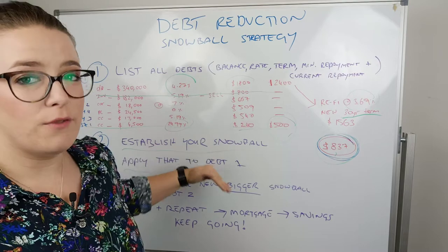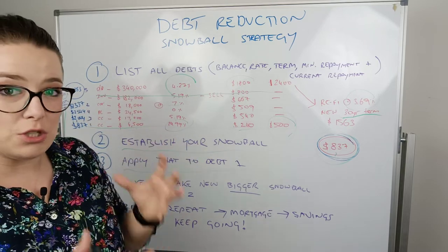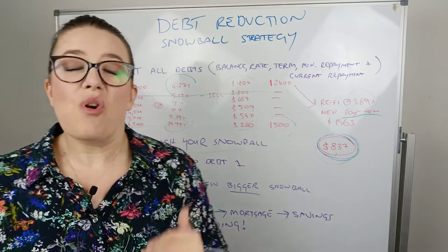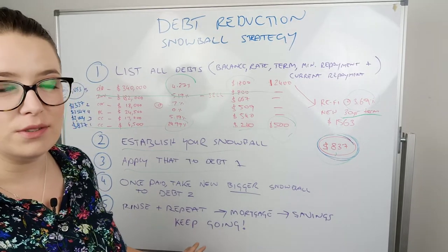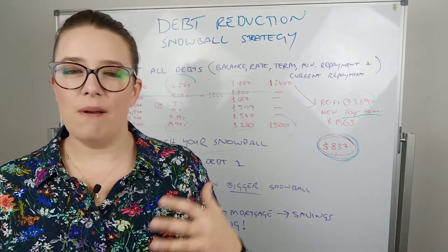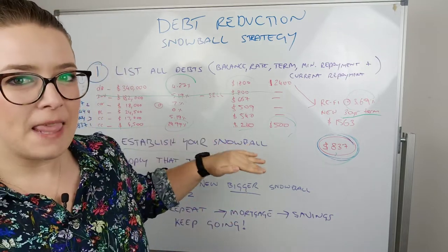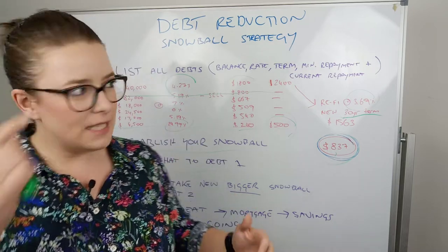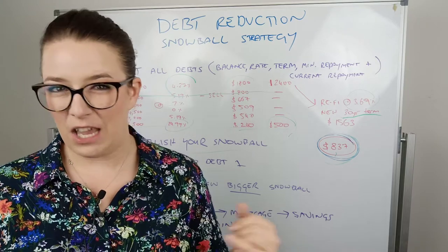After paying off all their personal debts, these clients now had a new snowball of just over $3,000 — $3,053 — and their minimum payment on their home loan was still $1,563. So in total, they've now got over $4,500 as a giant snowball. Step five is really important: a lot of people stop and fall back into bad habits because they've got all this excess money now and their personal debts are gone. But if these guys were to keep going, they would have their home loan paid off in less than 10 years. And then after that mortgage is paid off, you've got $4,500 per month you can save. Imagine what lifestyle you're going to have and how much earlier you can retire if you pay a mortgage off in 10 years — that is insane.